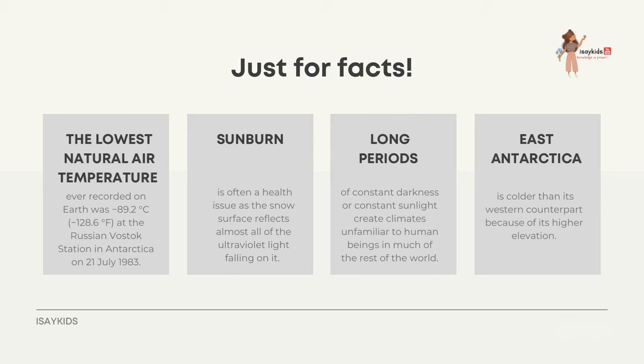Sunburn is often a health issue as the snow surface reflects almost all of the ultraviolet light falling on it. Long periods of constant darkness or constant sunlight create climates unfamiliar to most human beings. East Antarctica is colder than its western counterpart because of its higher elevation.